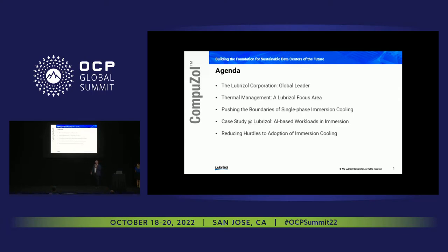Over the next 15-20 minutes we want to share a little bit about who Lubrizol is, what we're doing in this space, how we've developed thermal management, and where we're focusing our time and attention. This isn't something that's new for us — we've been in this space for over 30 years. We're also going to address a question we've heard a lot at OCP: whether single-phase immersion cooling has a long runway. The short answer is yes.